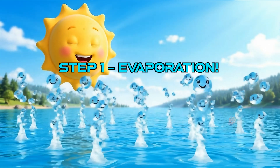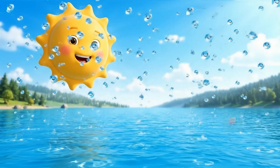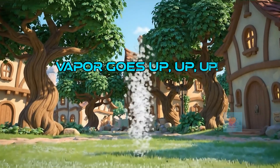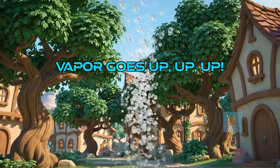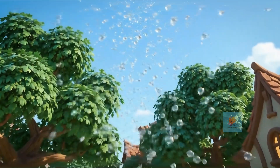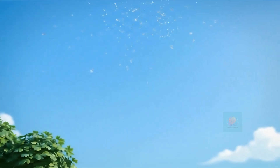The first step is evaporation. This is when water on the ground, in rivers, lakes, and especially oceans, warms up. The sun is like a giant hair dryer for the Earth. The sun's warmth gives water particles energy, turning them into an invisible gas called water vapor. Millions of these tiny invisible particles float up, up, up into the sky.